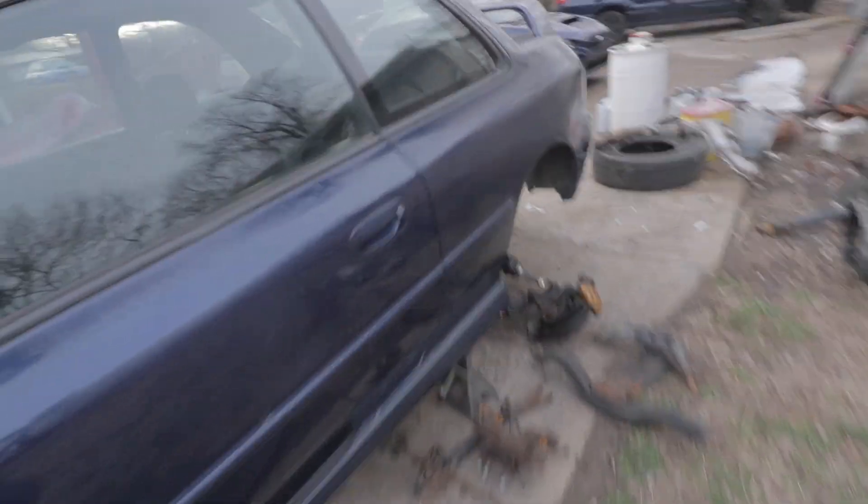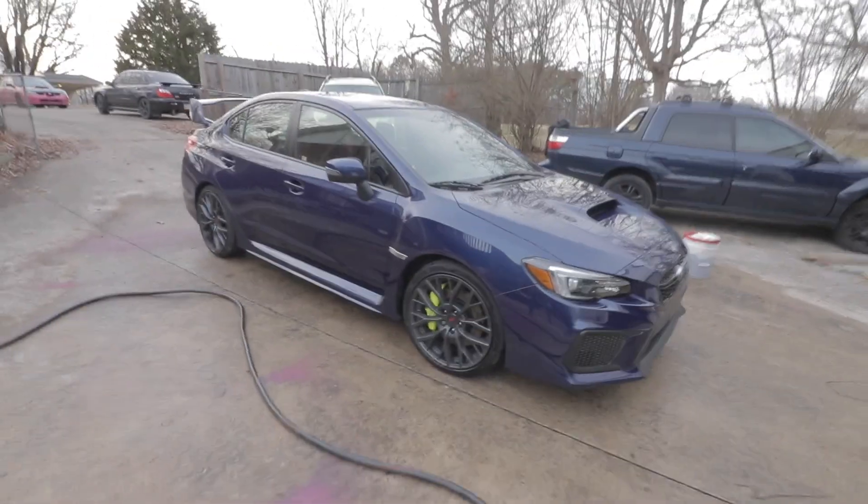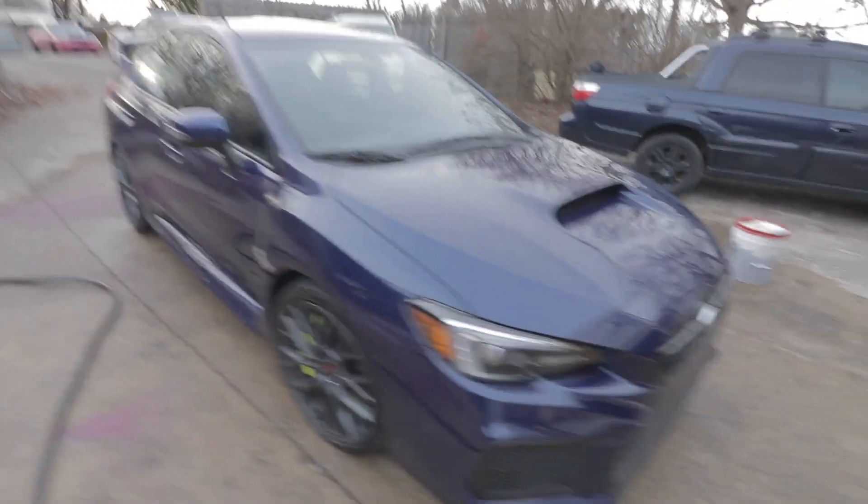I've also been working on an '05 STI that I had to put plugs in and change out the coolant. There it is, all shined up.